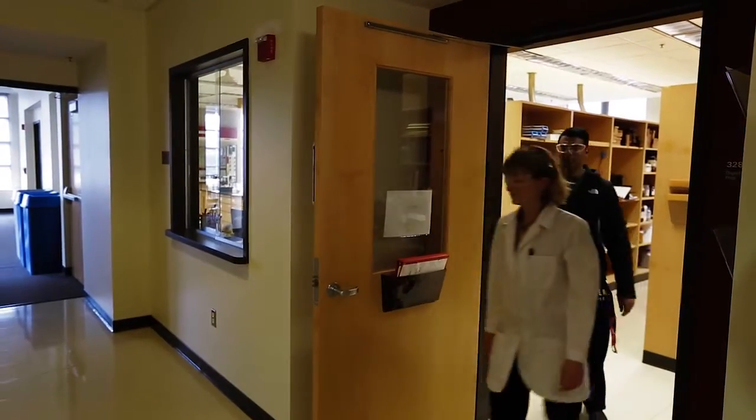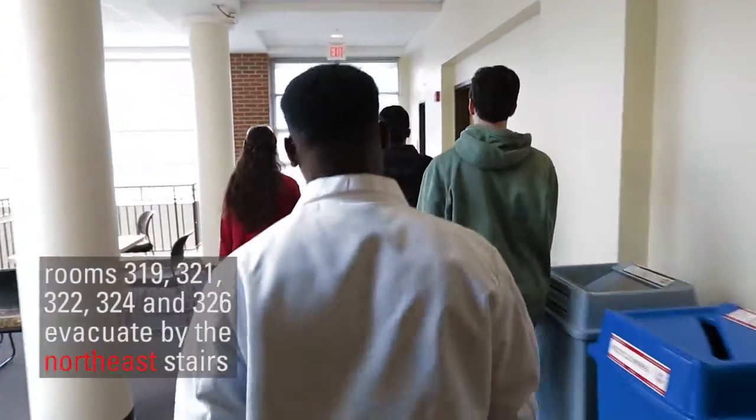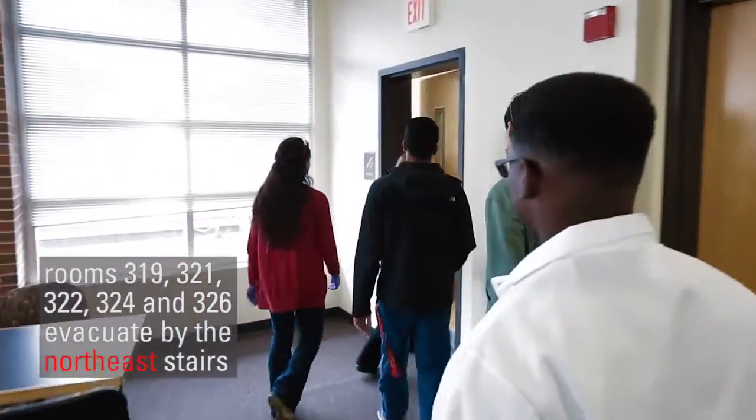Rooms 319, 321, 322, 324, and 326 evacuate through the northeast stairwell, located on the same side of the building as the stock room.